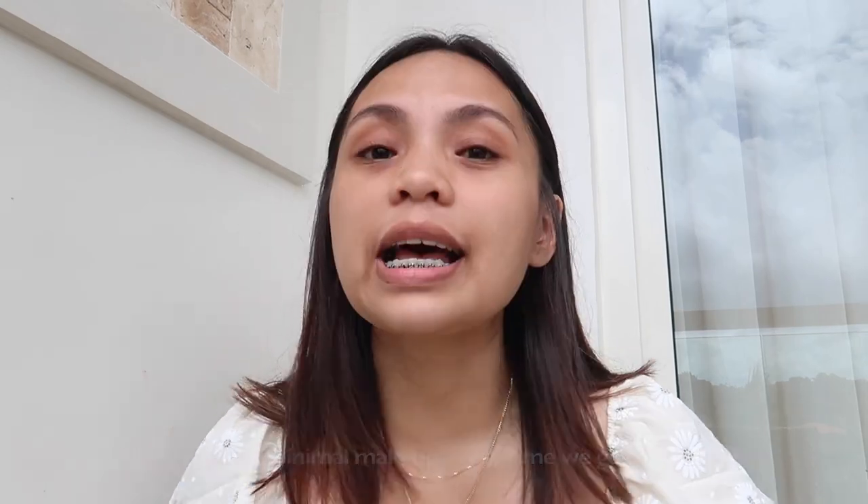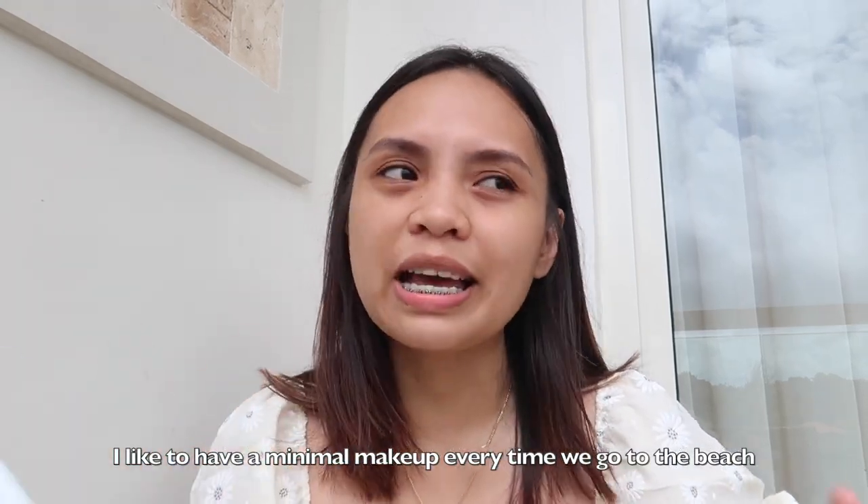My point in this video is to share and show you guys my favorite beach makeup products. In the beach, I don't really put so much makeup — as light as possible. Very light and very coral, like a beachy look. And at the same time, ready for diving in — a ready-to-swim makeup.